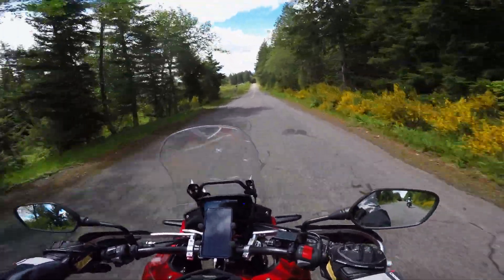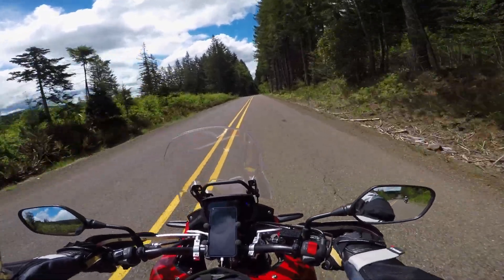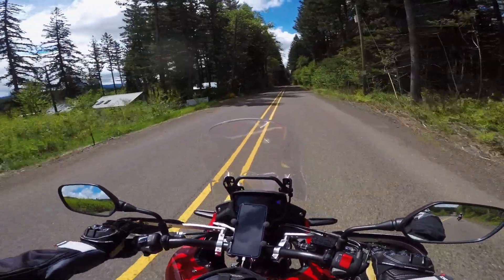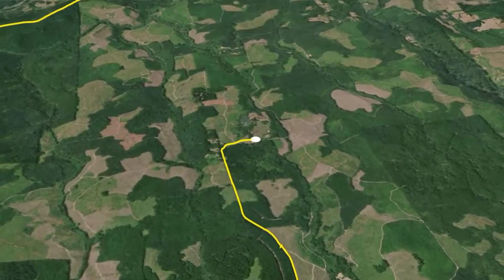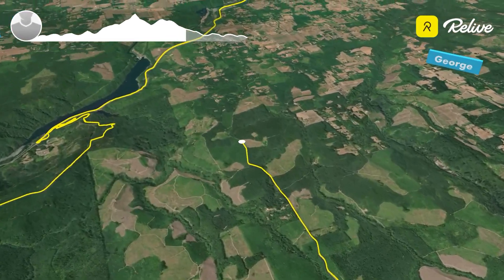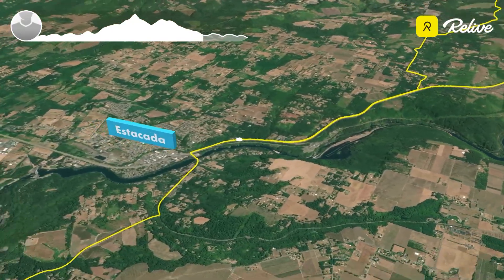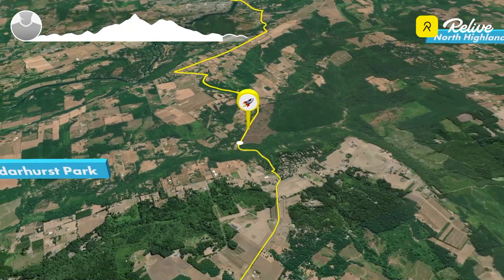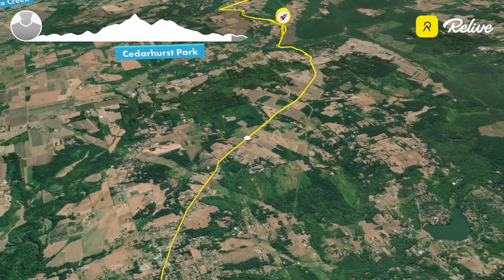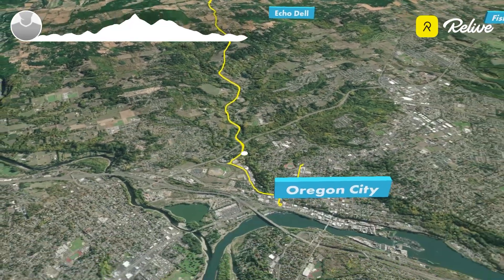If you guys are interested in the bike — I know a lot of you are and you watch the videos — this road is going to dump us out close to Estacada, back on 224. You can see we're starting to get back into some civilization — people's houses. Anyways, it's that time, guys — until next time, Oregon Motorcycle. We'll see you next time.